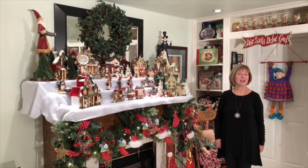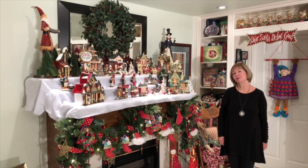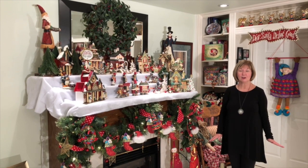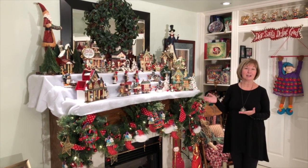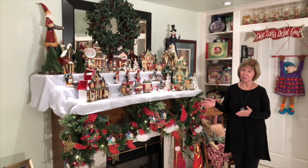Welcome back to my channel Pretty Inspired Decor. My name is Shelley and I'm about to take you on an adventure on how I decorate for Christmas. Christmas is my favorite season to decorate our home, and today I'm going to show you how we decorate our mantle in our family room for Christmas.